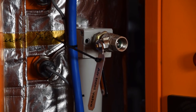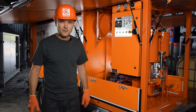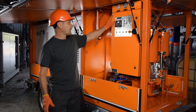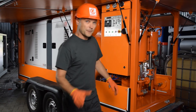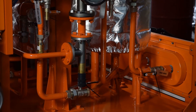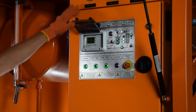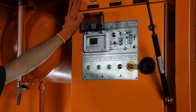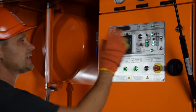Despite the impressive appearance of the unit, it can be run by one man with no trouble at all. The control panel has only five buttons, and manual valves are easily accessible. The controller continuously displays the process parameters, and a mnemonic diagram shows the system functioning.